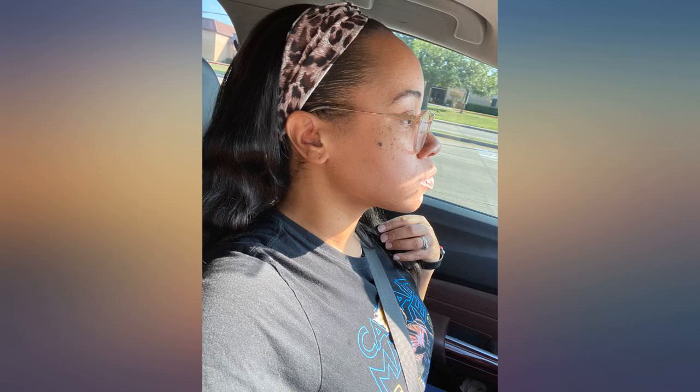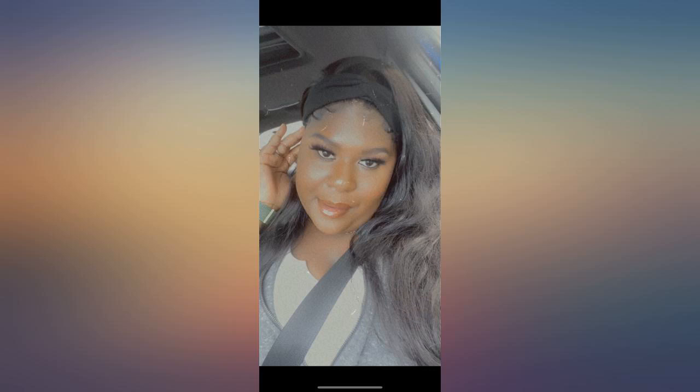Couldn't be happier — for reference I got the 18 inch. Stunning. Super easy to use. Looks natural, best wig I've ever gotten.